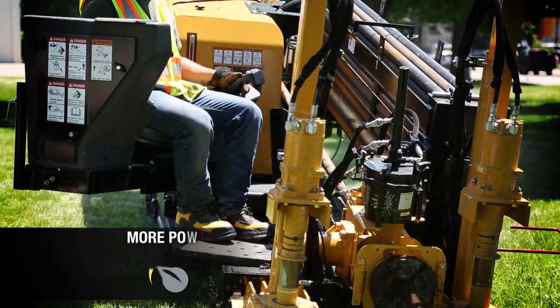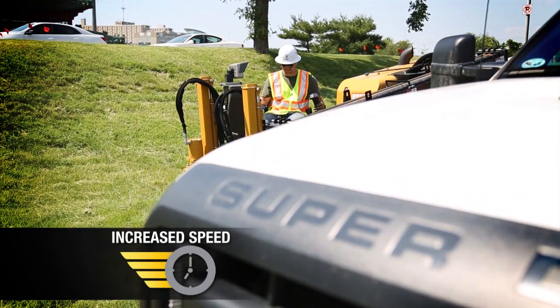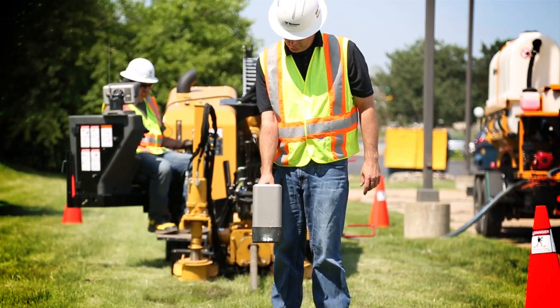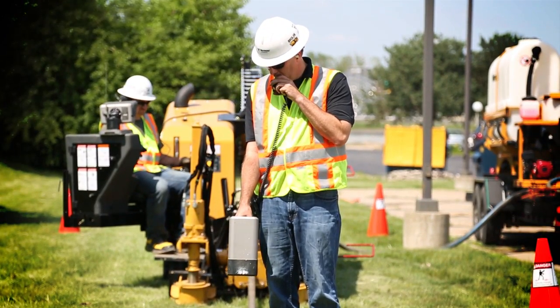This tough new addition to the Vermeer S3 lineup features more power, increased speed and versatility, and precise control — making it the perfect fit for your operation, and a price that fits right into your budget.